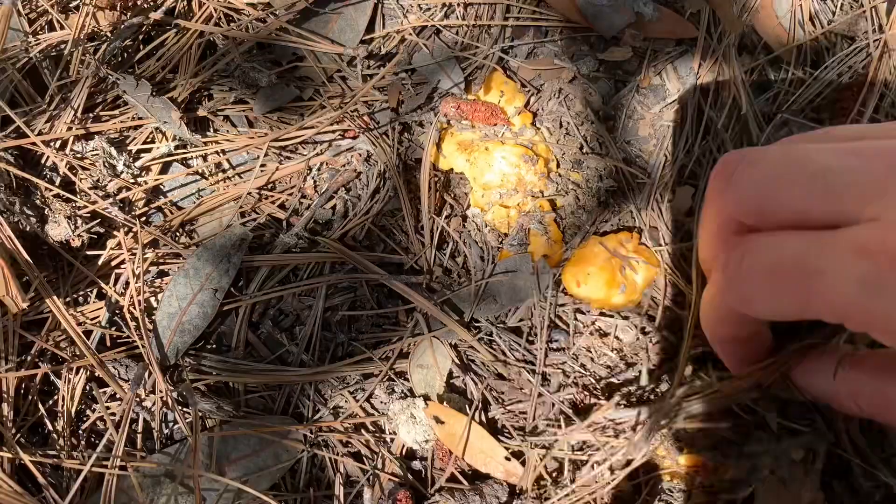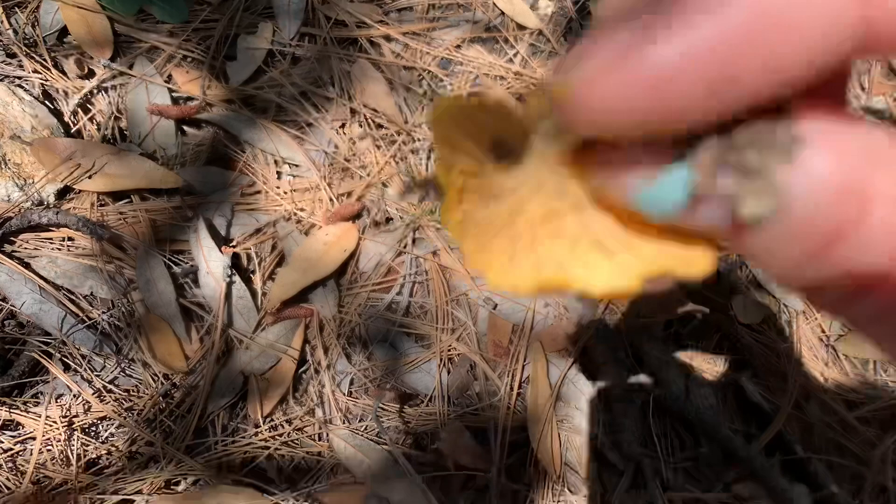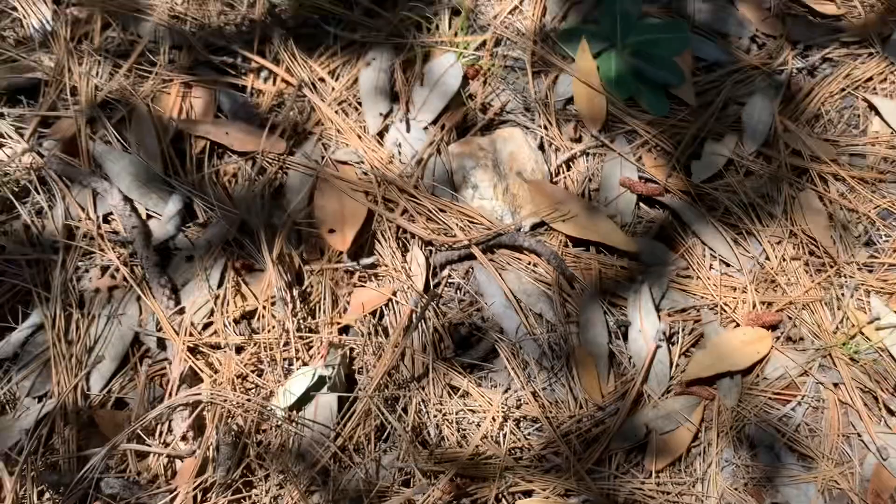A couple ways you can tell chanterelles — I know I said this in the last video too, but they've got this distinctive color. And when you look at the bottom, they don't have real gills; they've got ridges. And if you smell them, they've got a faint, fruity, apricot-y smell.